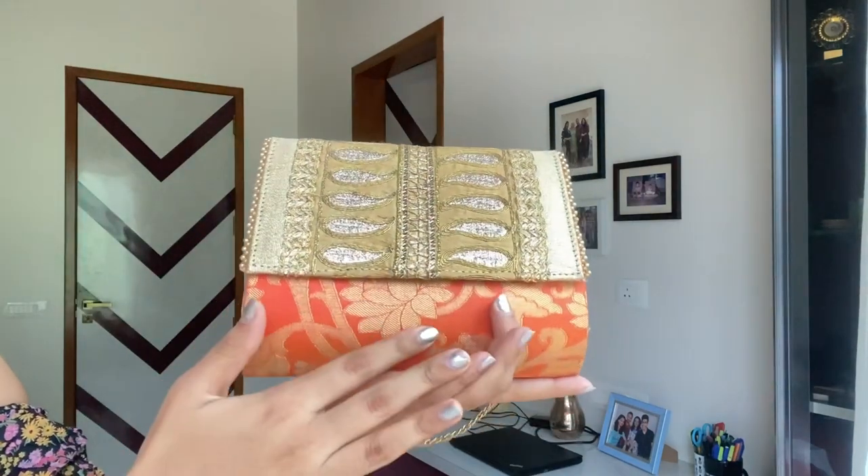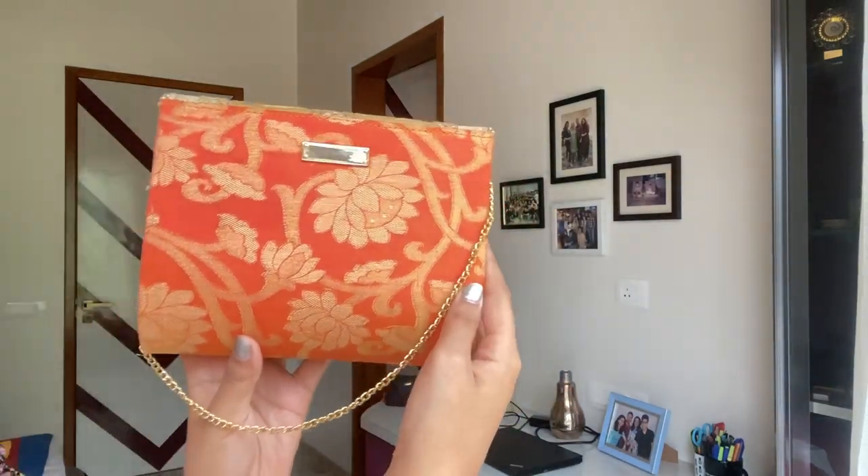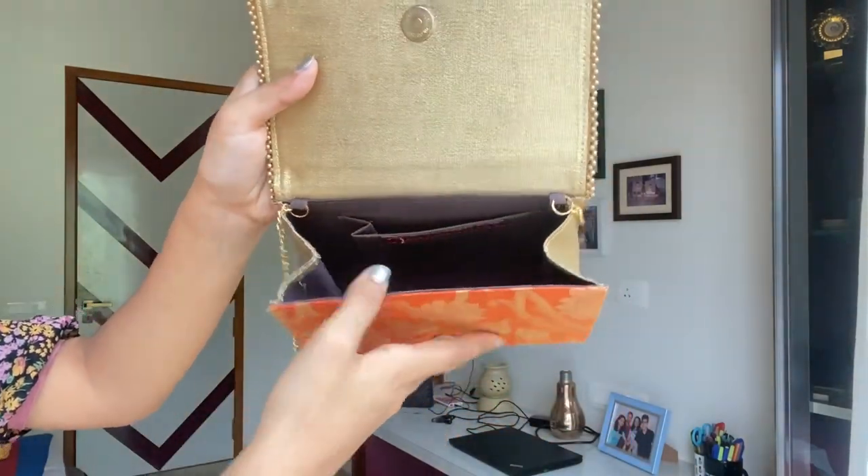The next bag is a basic traditional bag — every collection needs at least one traditional bag. I bought this from a brand called Kashish, though it's been a while. I use this mainly for Indian outfits, Indian weddings, and functions. It has a nice golden pattern with some orange work on it; it's very pretty even from the back. It's pretty spacious with a little compartment inside for extra storage. You can find similar options on Myntra or Amazon.